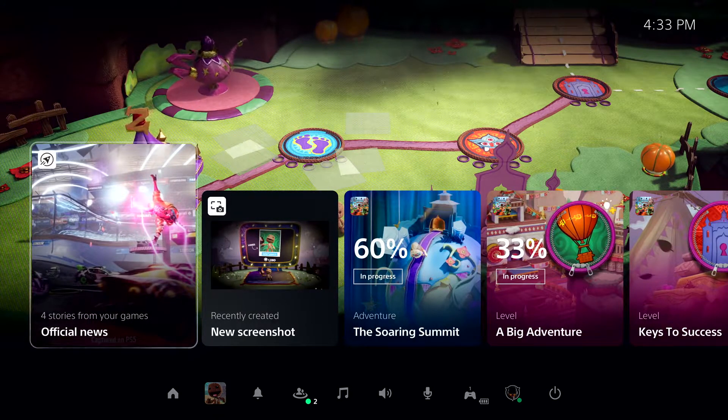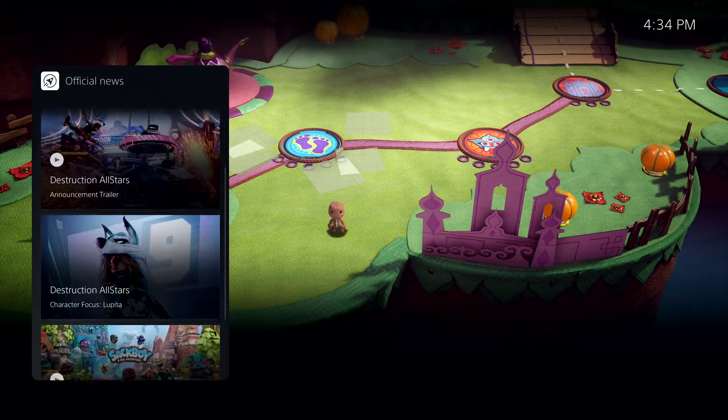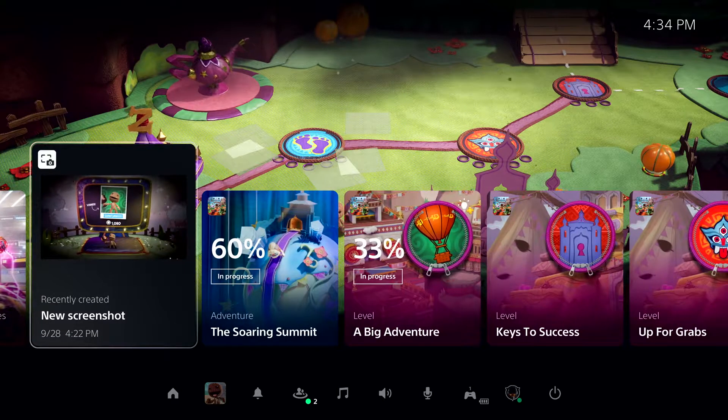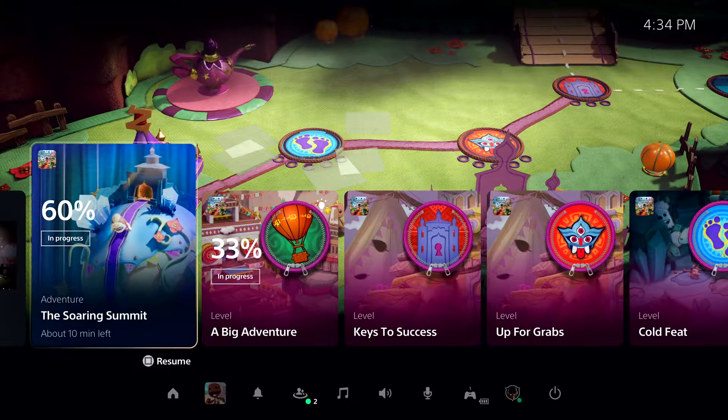These colorful characters are called cards, and they let you interact with games and the system in a variety of ways. First, as we've just resumed, the Control Center is showing a special card that allows me to get up to date on recent stories posted by publishers for games I am following. Another card here shows me recent media I've captured from my gameplay using the Create button on the DualSense controller. Let's check out one of the most powerful new features of the PS5 console — just to the right in this row — and we call them Activities.